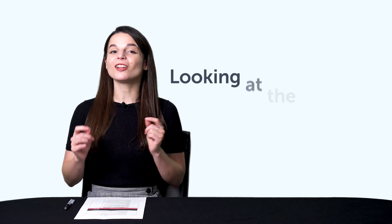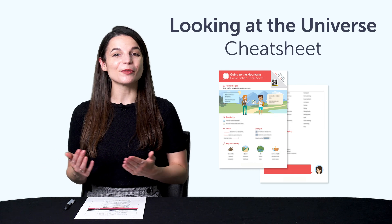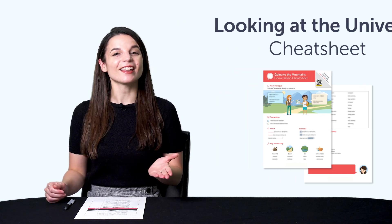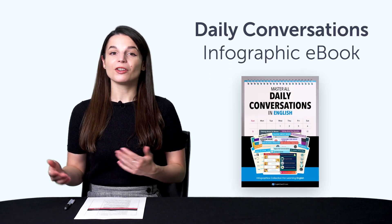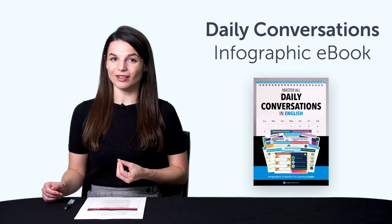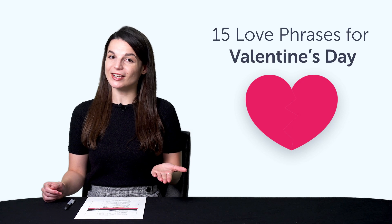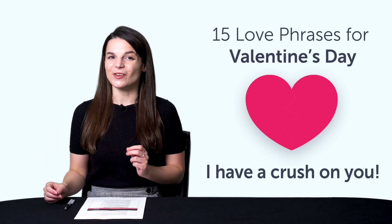First, the Looking at the Universe Conversation Cheat Sheet. With this new conversation cheat sheet, you'll learn words like star, planet, the moon, and much more. Second, the Daily Conversations Infographic eBook — you'll learn over 100 conversational phrases with this new PDF eBook. Third, 15 love phrases for Valentine's Day. If you don't yet know any romantic phrases, then this bonus is for you. You'll learn to say romantic phrases like 'you're beautiful,' 'I have a crush on you,' and more.